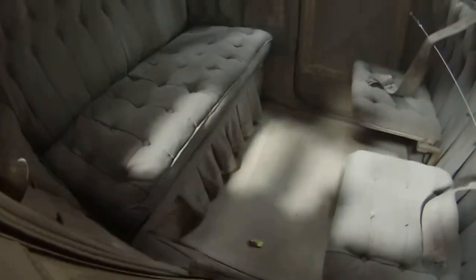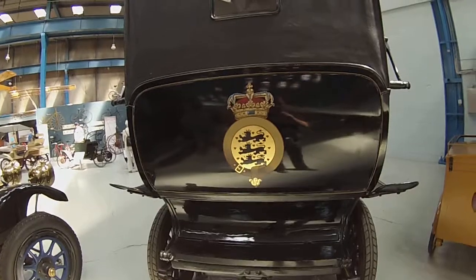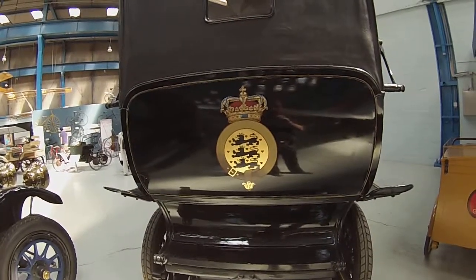That's the inside of it. So this one was a royal car. You've even got the old seal. Hi guys, sorry.